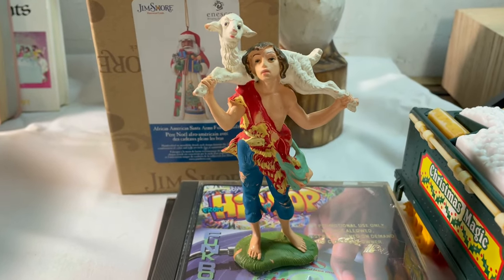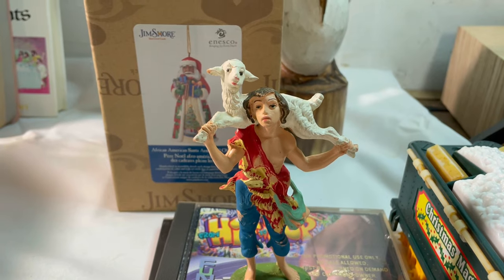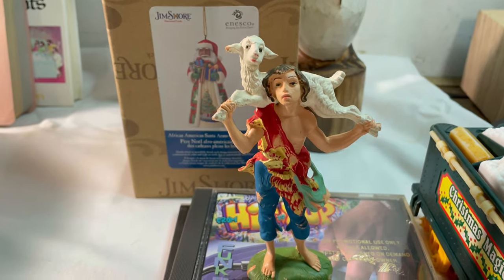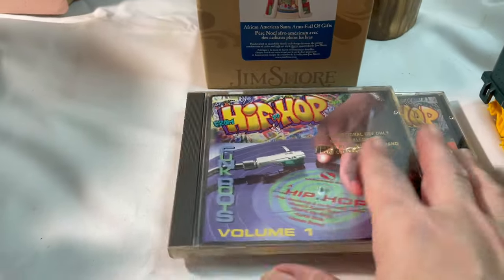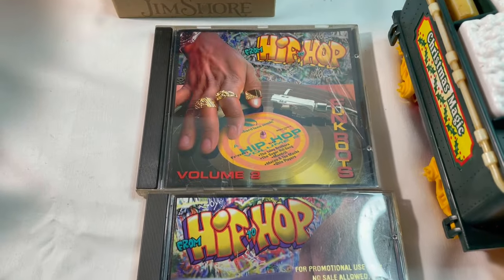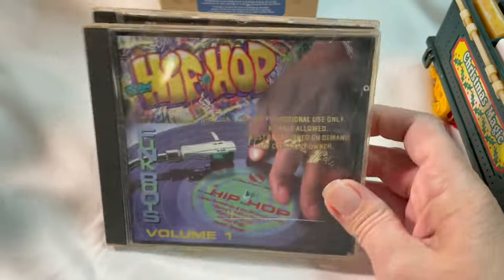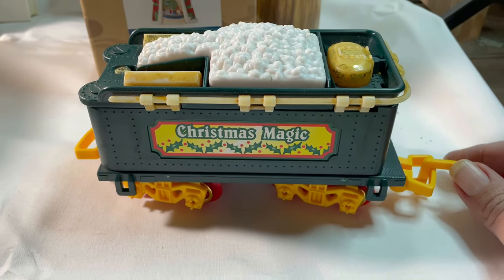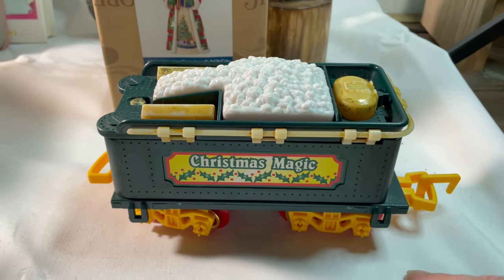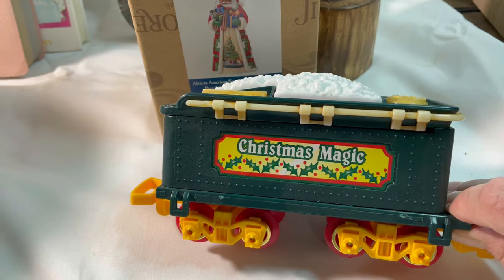One of our nativity figures sold — a Fontanini piece. I paid 31 cents each, dividing $4.99 by the number of figures, and it sold for $5 plus shipping. We also sold these two CDs — Volume 1 and Volume 2 from Hip to Hop. These were no buy cost, given to us in a huge lot of CDs, and they sold for $10 plus shipping. And another piece of the Christmas Magic toy state train set — the coal car. It takes batteries and plays music. I paid about a dollar for it and it sold for $19.99.